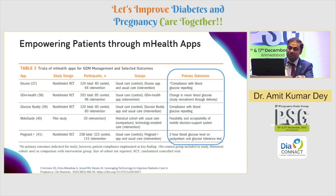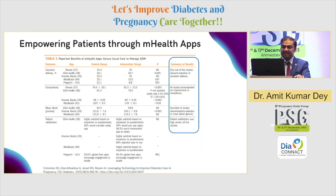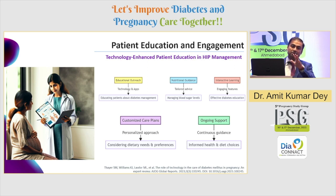There is evidence from apps showing improved compliance with blood glucose reporting, improvement in mean blood glucose, and improved feasibility and accessibility of mobile decision support systems. These apps have shown improvement in incidences of cesarean section and overall compliance. One third of the studies demonstrated a reduction in mean blood glucose level, and most importantly, patient satisfaction was high across all five studies analyzed in this paper.